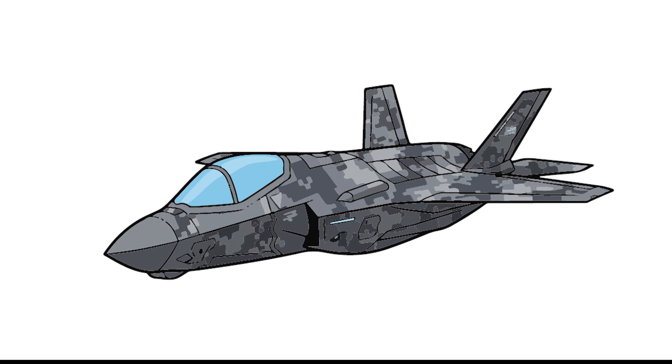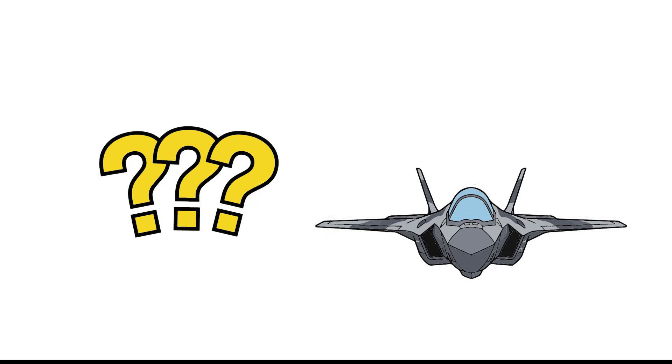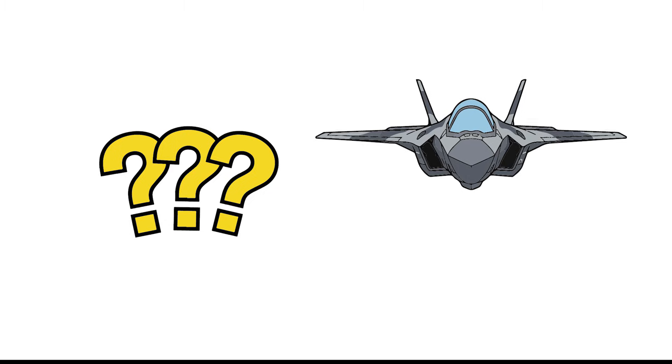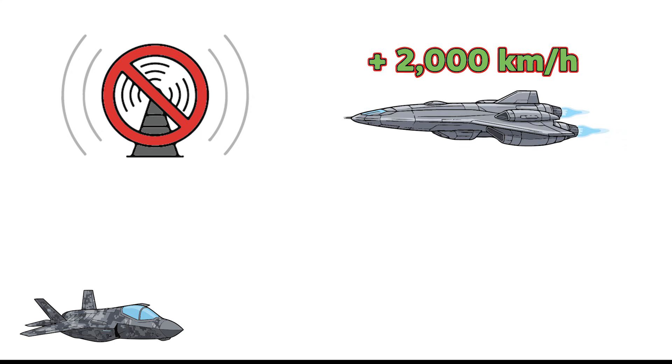What is this intruder from the future? A fifth-generation fighter, built to be invincible — to see without being seen, to strike first. Total stealth: its shape deflects radar waves, its coating absorbs signals. The radars of 1991 barely detected it — just a blip, like a bird. Speed: supersonic cruise at Mach 1.6, over 2,000 kilometers per hour, without afterburners — faster than any Iraqi fighter.